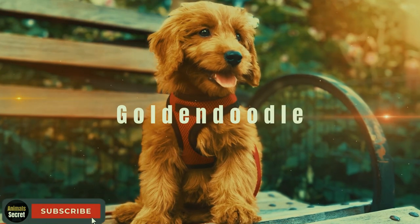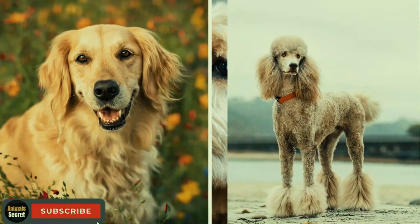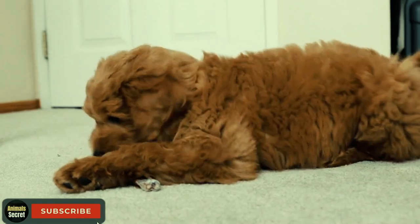The Golden Doodle. Get ready to fall in love with the Golden Doodle. This crossbreed of the Golden Retriever and Poodle is not only gorgeous, but also highly intelligent and easy to train.